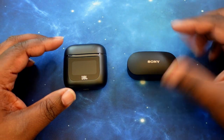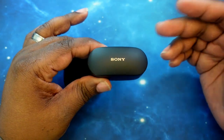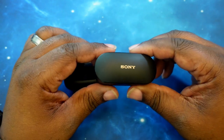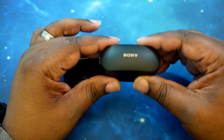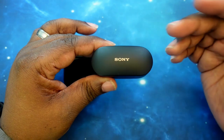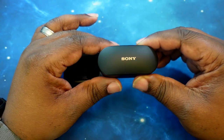We'll start off with the Sony WF-1000XM4s. They came in at a price of $279. You can get these at a cheaper price, especially with the XM5s right around the corner, but I also did still see them at that current price of $279. I'll leave links in the description for both of these earbuds, where you can get pricing on both of them.